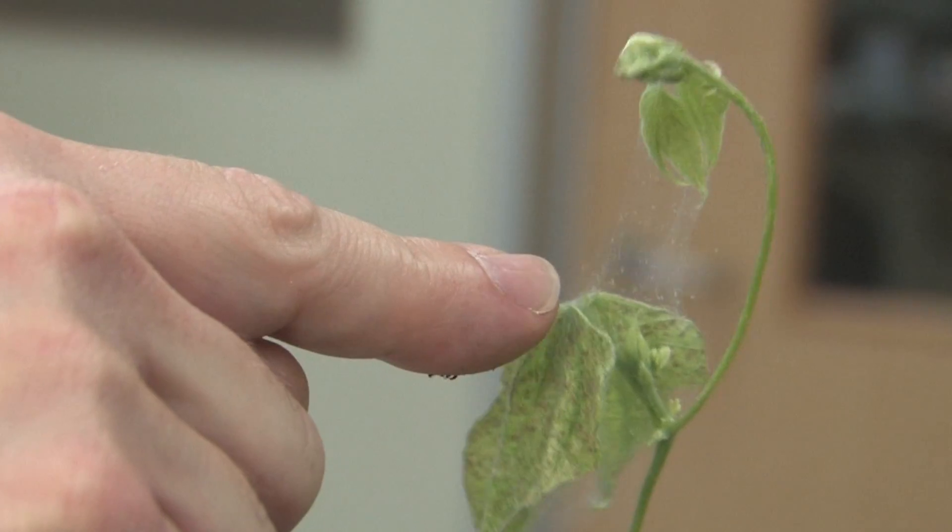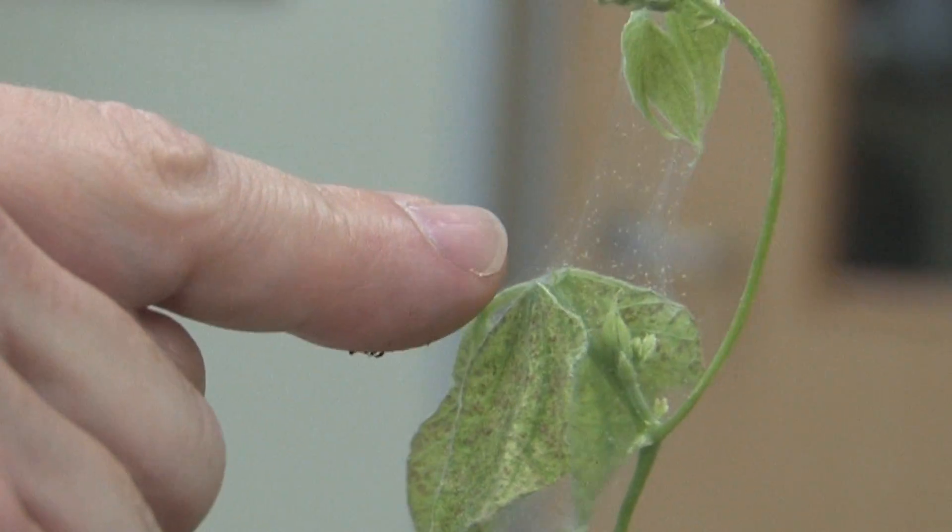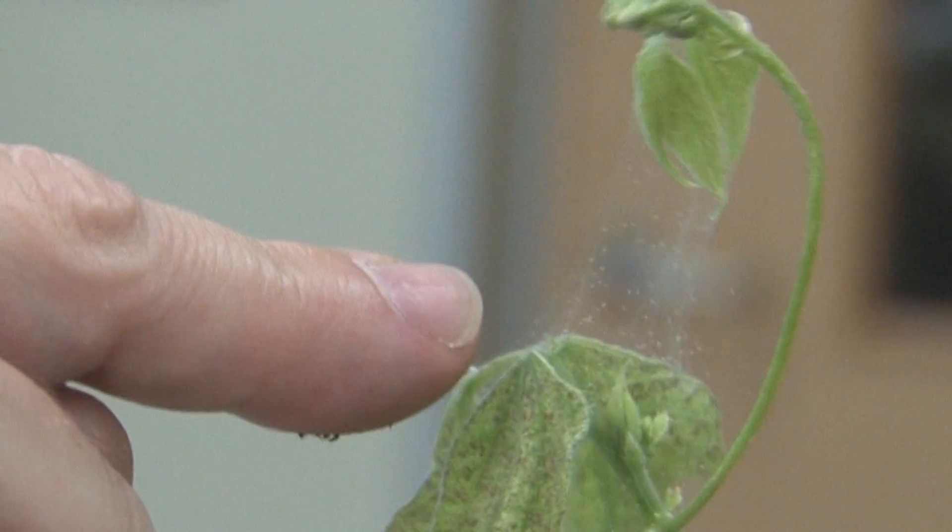What I find interesting about the material is that it's a true natural nanomaterial. For instance, spider silk, which people often talk about, has similar properties — not quite as high a Young's modulus, a little tougher — but it's way bigger. It has a much thicker diameter.